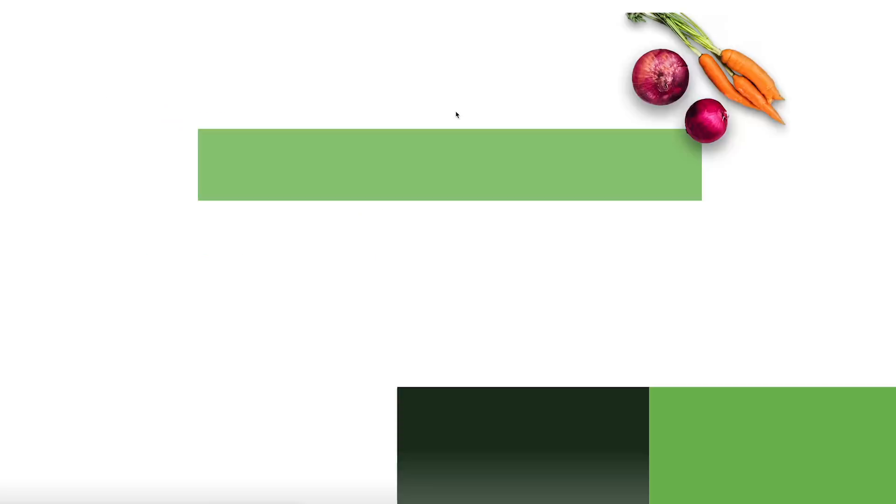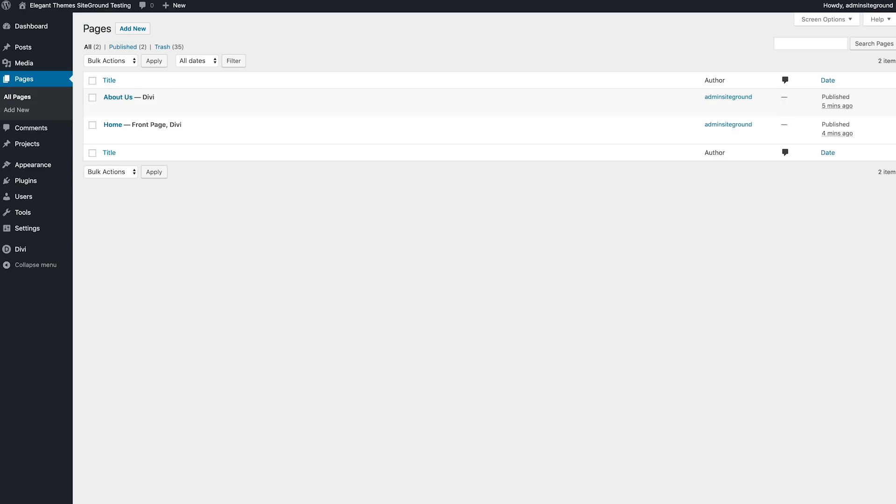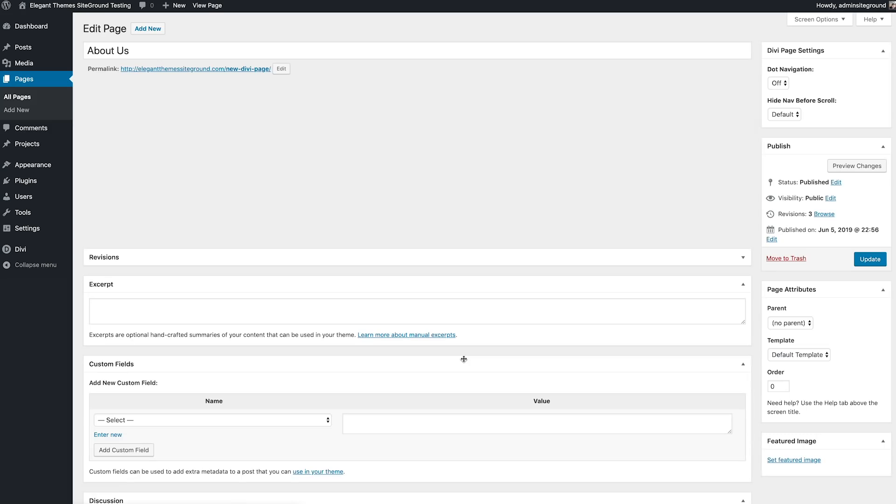These performance improvements mean that every page your visitors load will be faster. It also means that WordPress admin pages that you load while managing your website will be faster, and that the Divi Builder will be faster too. With these speed improvements also comes a reduction in memory and CPU usage, which means your server will be able to better accommodate more traffic.